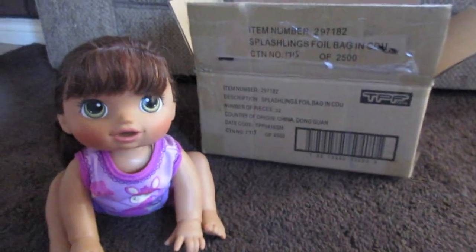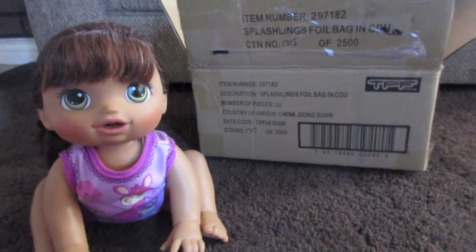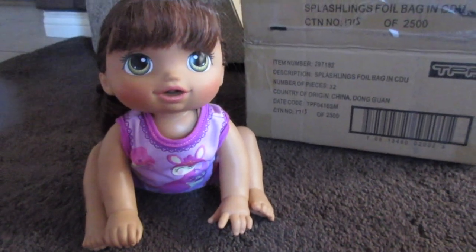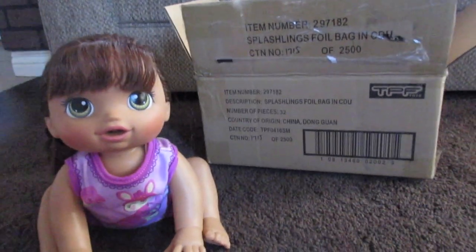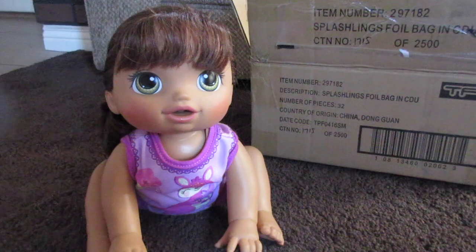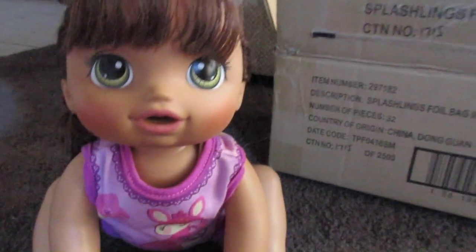Hi everyone! Welcome back to Baby Dolls Little Girls. Today we're gonna open some awesome new Splashlings. They were sent to us from TPF Toys, and these are the second wave of Splashlings. So we're so excited to get them out of this box and open them up.